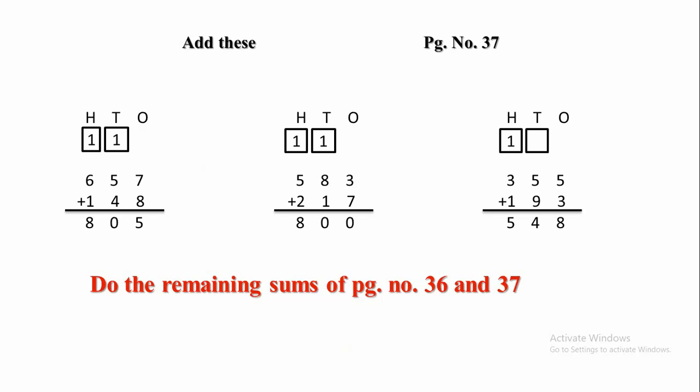Again, 1 will be carried forward to the 100s place. Then 1 plus 5 plus 2 is 8. Next one. In the 1s place there is 5 and 3. 5 plus 3 is 8, and in the 10s place, 5 plus 9.